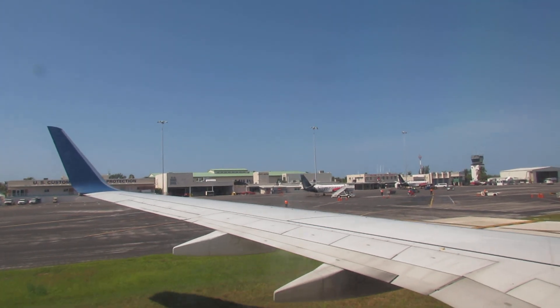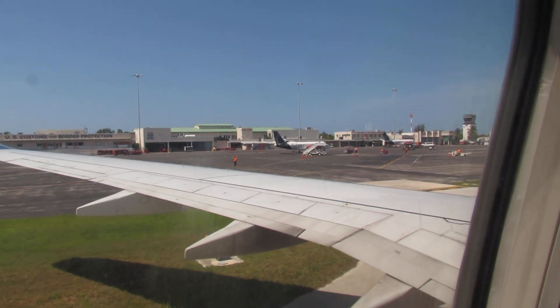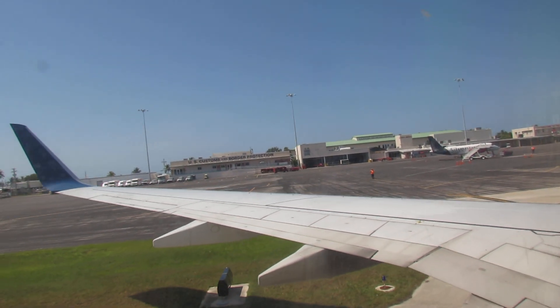It looks like we're going to get off the plane outside. How exciting is that?